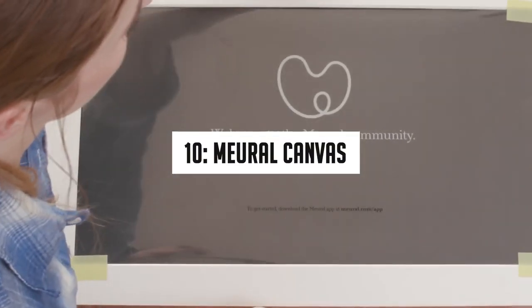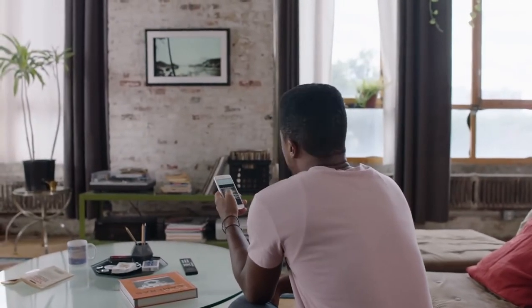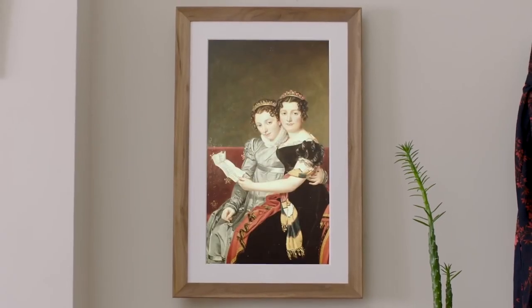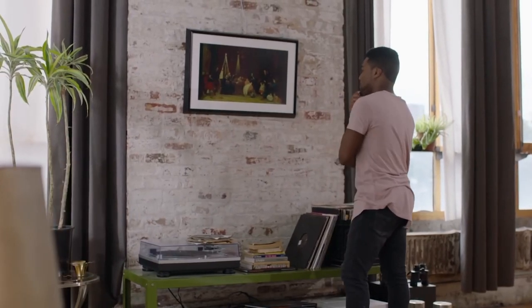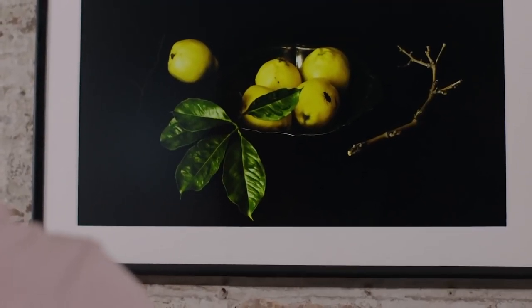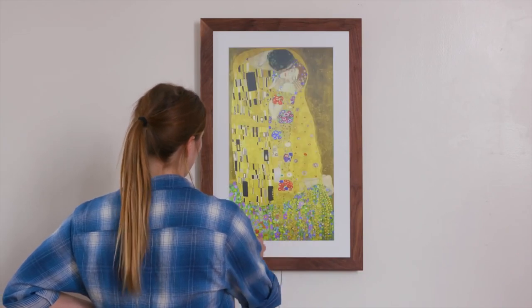Number 10: Mural Canvas. Do you like to cover your walls with paintings, or are you looking for cost-effective and interesting ways to decorate your wall? The Mural Canvas means you won't have to see the same pictures on your wall anymore. You can change the picture anytime you want, controlling it with the Mural app or with your voice through Alexa. You can change its orientation and upload any pictures of your own without any trouble.